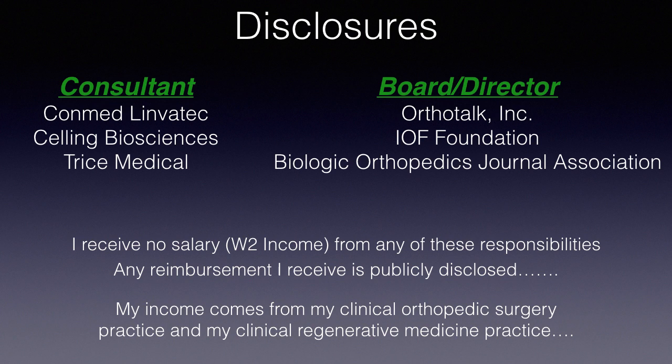My disclosures: I'm a consultant for ConMed Limbotech, for Selling Biosciences, and for Trice Medical. I am on the board or a director of OrthoTalk Inc., the Interventional Orthopedics Foundation, and the Biologic Orthopedics Journal Association. I receive no salary from any of these responsibilities, and any reimbursement that I do receive is publicly disclosed per current legal regulations. My income comes from my clinical orthopedic surgery practice and my clinical regenerative medicine practice.